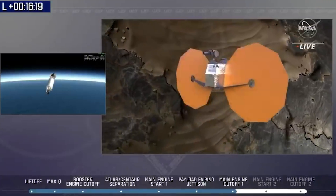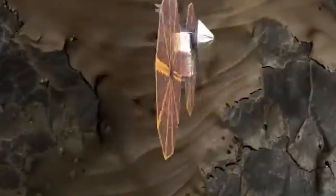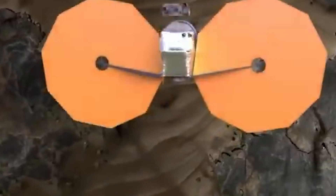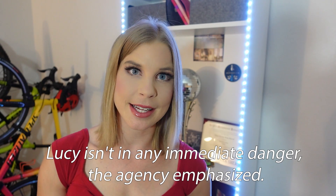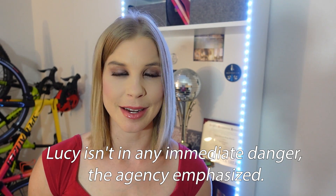Lucy launched on a Saturday from Florida, but it did have a bit of a snafu. After the deployment of its two large solar arrays, one of them failed to latch on properly. These solar panels are critical — mission scientists say Lucy will travel farther from the sun for a longer time than any previous solar-powered spacecraft. Engineers are currently working on the problem and NASA is confident the mission will not be drastically impacted by this snafu.